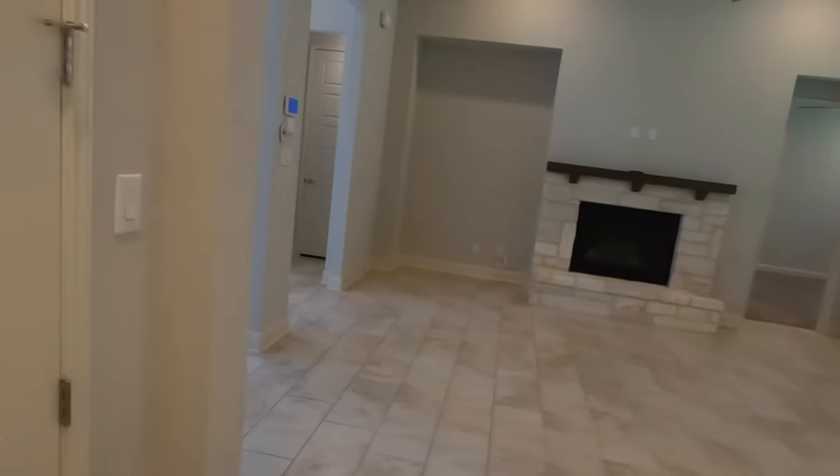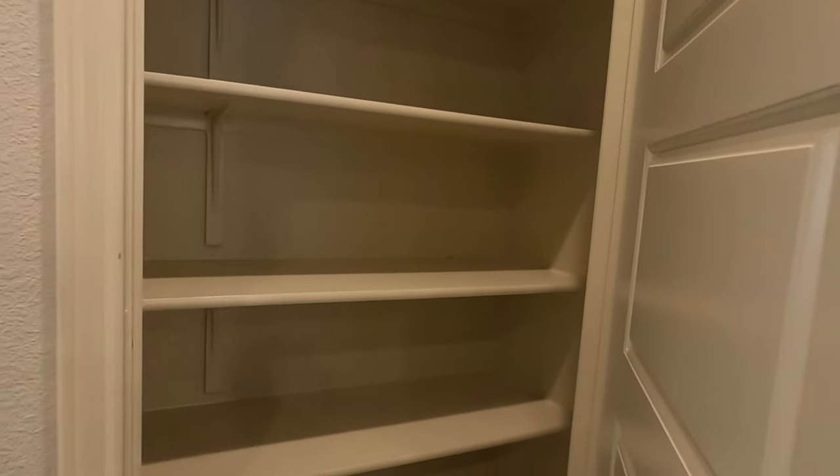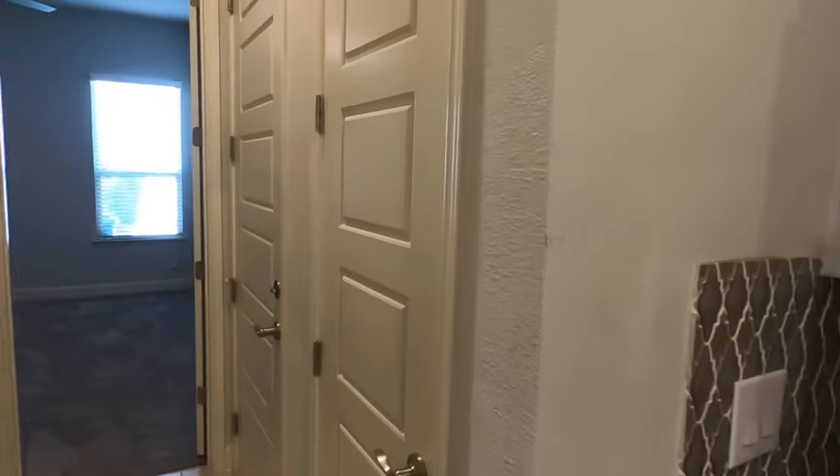Let's check out this pantry here. That's not as big a pantry as I like. But wait — there's two pantries. There we go. Pantry space is not a problem.